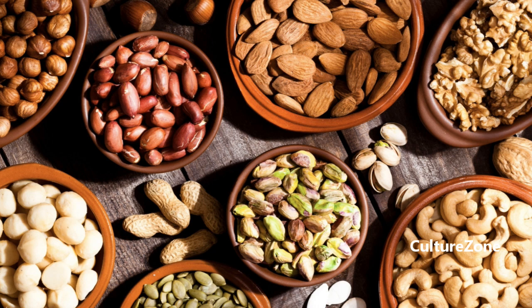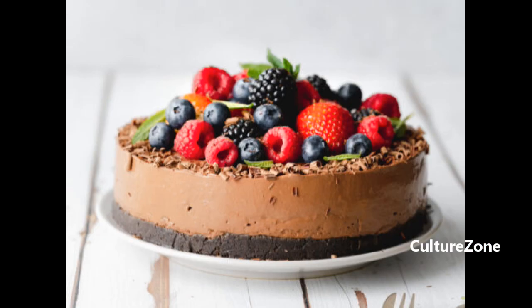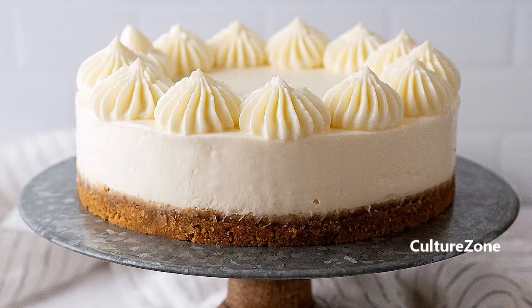Sweet Temptations — who said you can't have desserts on a diet? With the Atkins diet, you can certainly indulge your sweet tooth without compromising your goals. Explore the world of sugar substitutes like stevia and monk fruit to create guilt-free treats that satisfy your cravings. From decadent chocolate mousse to fluffy vanilla cheesecake, the possibilities are endless.